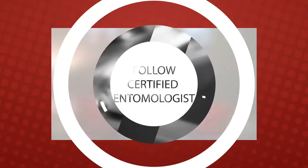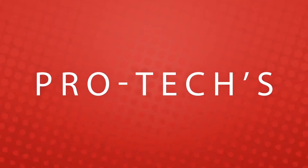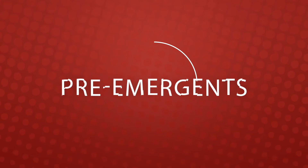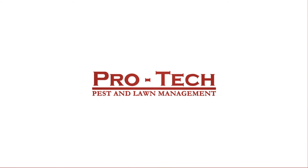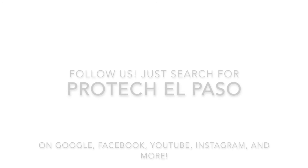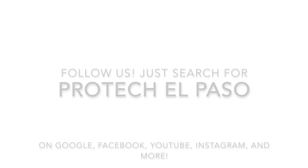Peace of mind. Guaranteed. Trust the pros at ProTech. We'll see you next time.